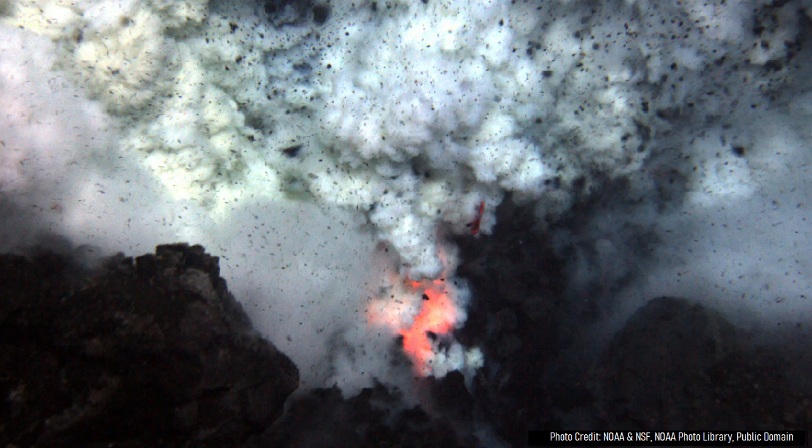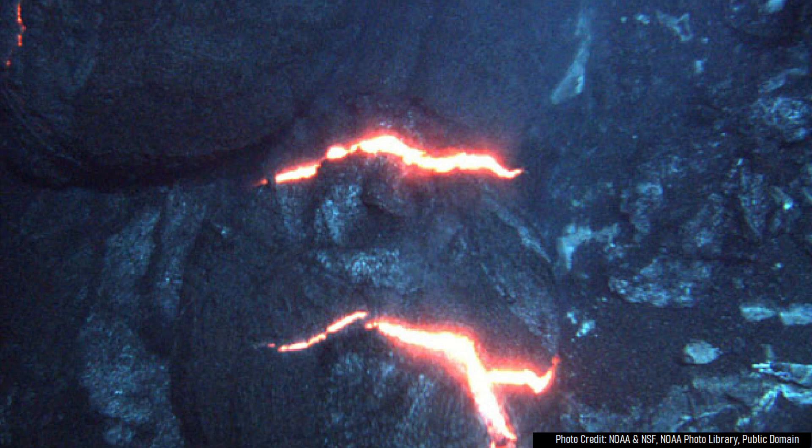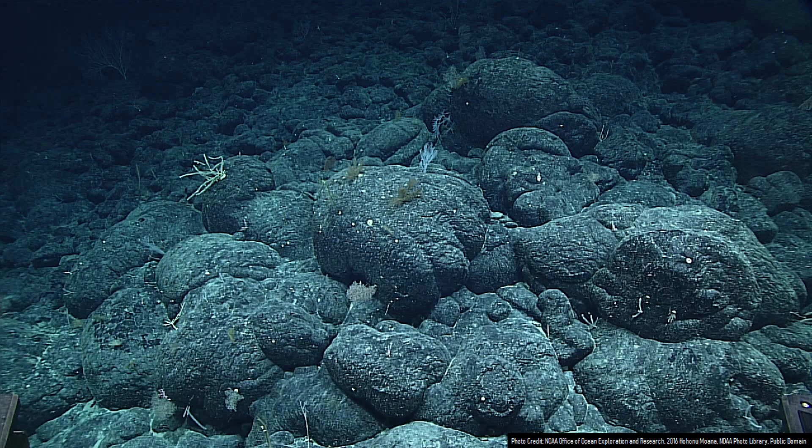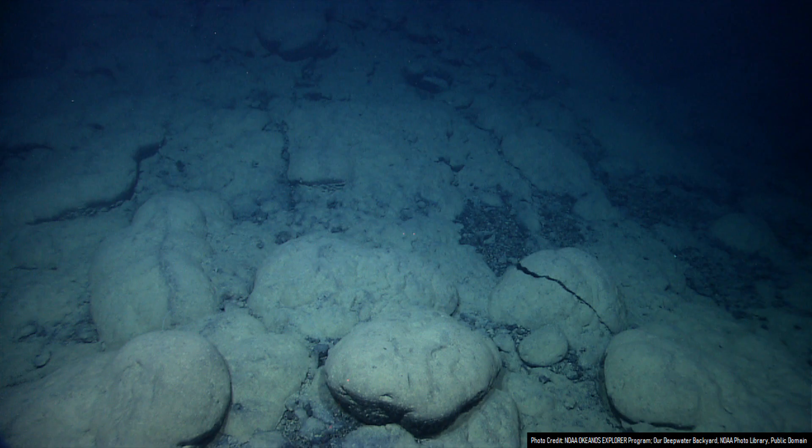When an effusive volcanic eruption occurs underwater, it often creates an unusual type of lava flow simply known as pillow lava. Pillow lava gets its name from the rounded chunks of material they create, which are often emplaced right next to each other in a dense assortment. They thus look sort of like fluffed up pillows.